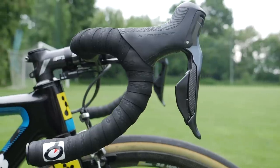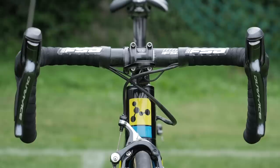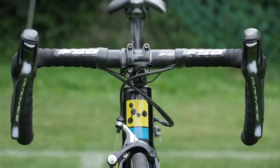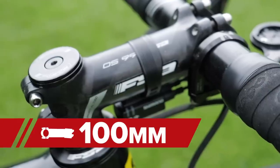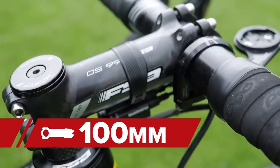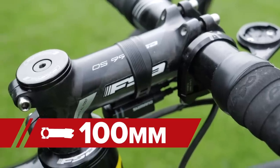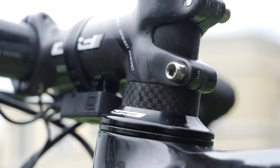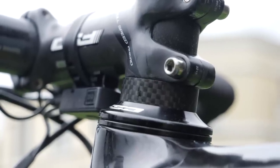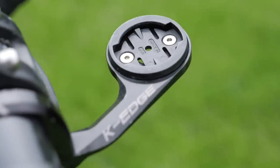Steering comes courtesy of team sponsor FSA, and Lopez uses some SLK compact bars in a width of 40 centimeters. They're held in place via an FSA OS99 stem which is alloy but wrapped with carbon. It's 100 millimeters in length and has the Shimano Di2 junction box held in place with a rubber strap. There's also a GPS mount from American brand K-Edge, and the bar tape is a traditional cork style from Prologo.